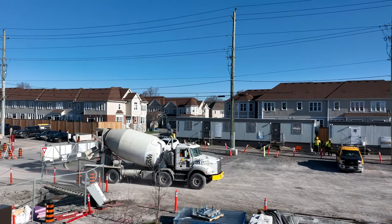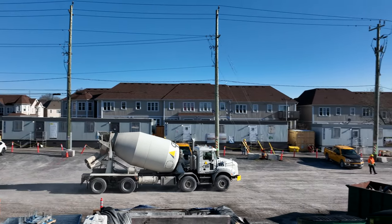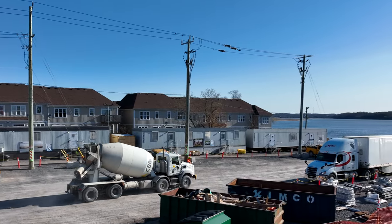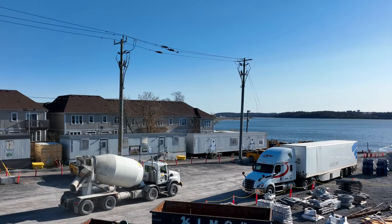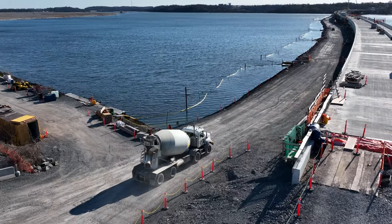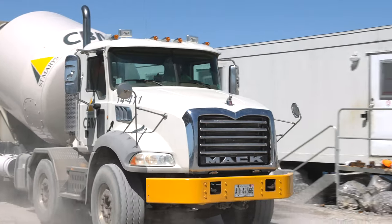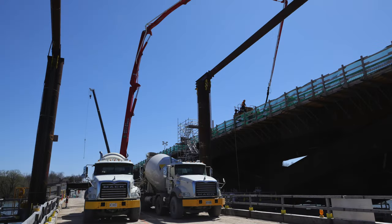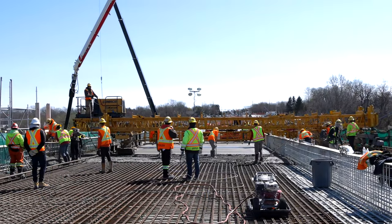On Thursday the 28th of April, a steady stream of ready-mix trucks from CBM would signal that the final pour was underway. With the massive pumper in place and its long arm extended, work progressed steadily and reliably.